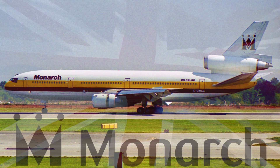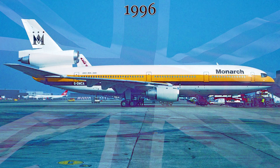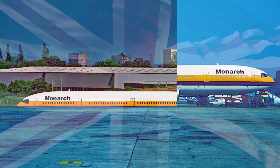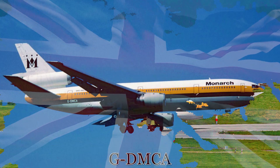That new operator became Monarch Airlines. They took delivery of this aircraft in early 1996. The plane was repainted with a yellow and black cheat line along the fuselage and with the company logo emblazoned on the tail. The aircraft was re-registered as the aforementioned Golf-Delta Mike Charlie Alpha.